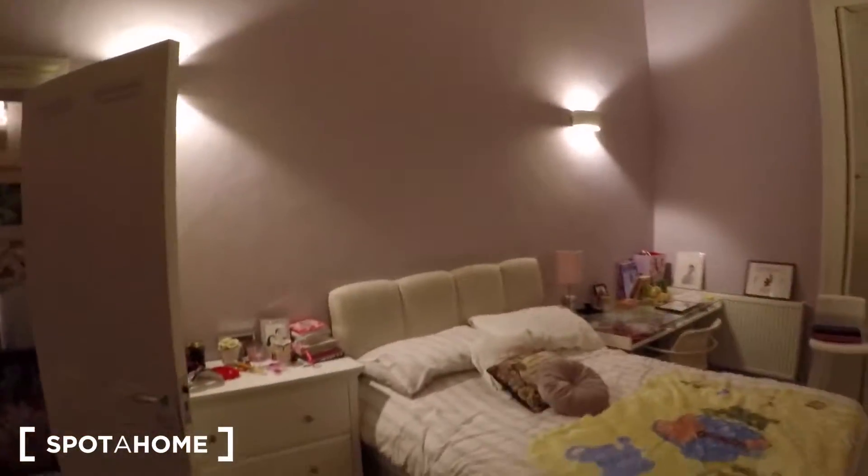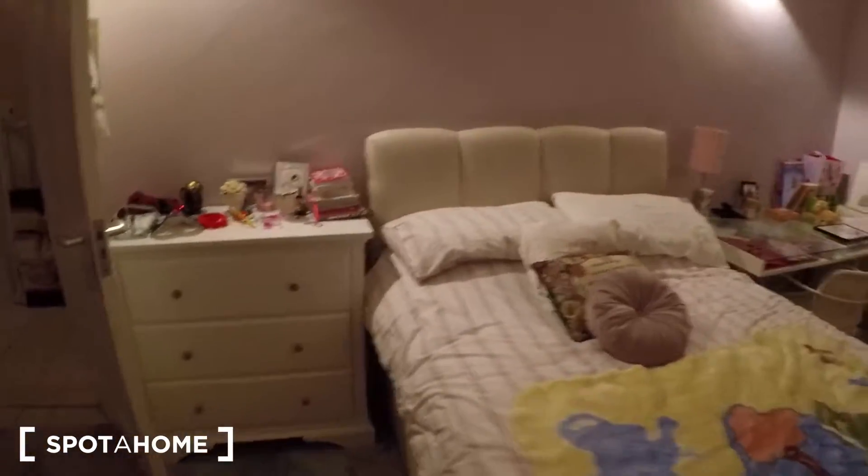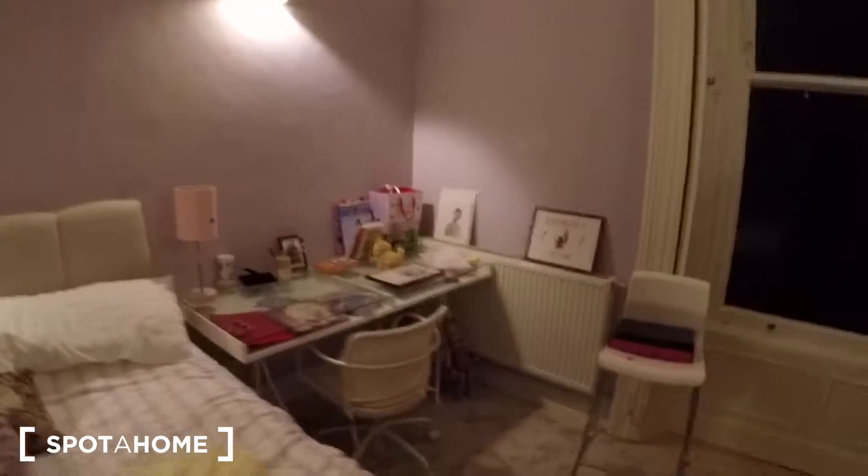And this is the first bedroom. There is a double bed, drawers, and a desk. There's a window here, a heating unit, and the wardrobe is there. And there's more storage space here. It's a very nice room.